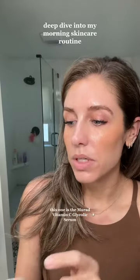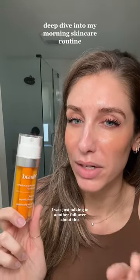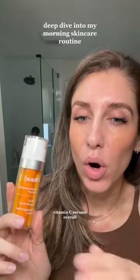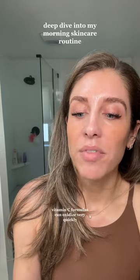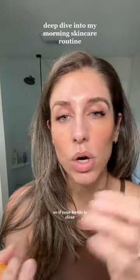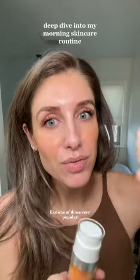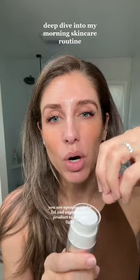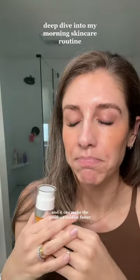Next up is vitamin C. This one is the Murad Vitamin C Glycolic Serum. This one is really nice — I used it in the past, just picked up another one and started using it again. One thing about vitamin C serums: you really want to go for an airless pump delivery method. Vitamin C formulas can oxidize very quickly. So if your bottle is clear and you can see the liquid, or if it's a dropper system like one of those very popular, really expensive vitamin C serums, you are opening up the lid and exposing the product to oxygen and light. That can make the product oxidize faster and then it's not going to work. So keep that in mind overall.